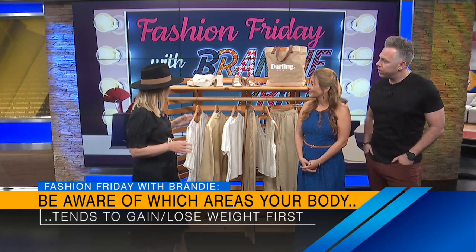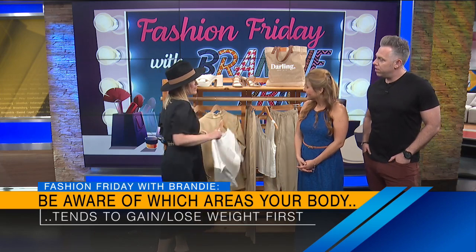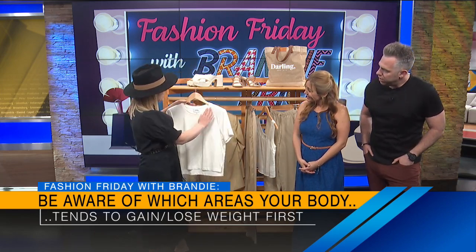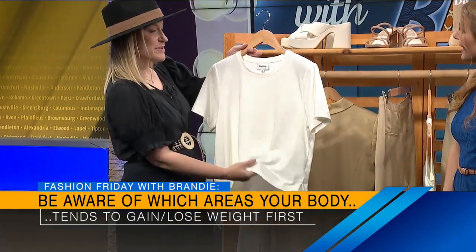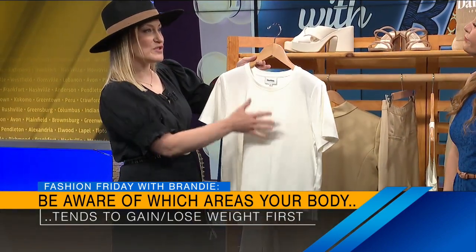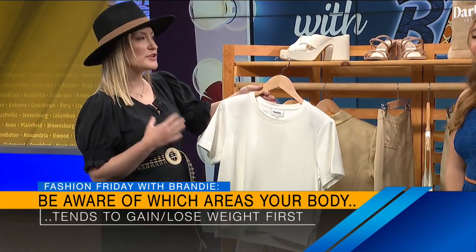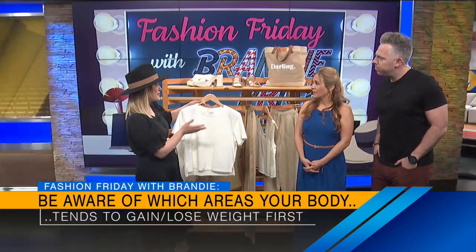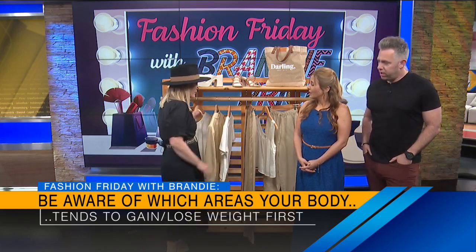In the tummy area, some people put on weight there first. So you're going to be accentuating your shoulders instead. This piece has a tiny little shoulder pad in there, but it's flowy and still straight in the tummy — it gives you just a little bit of extra room. It's super comfortable. You're looking for a piece that accentuates the shoulders and takes a little bit of edge off of the tummy.